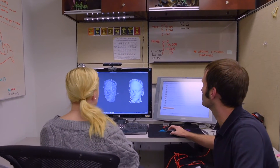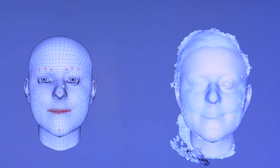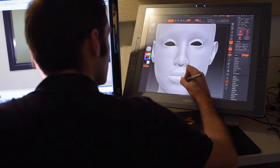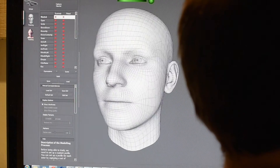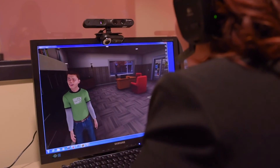First we photograph the participant from all different angles and get high resolution photos of their face. Then we sit them down in front of FaceShift Studio where we do a 3D scan of their head, and we use that 3D model and take it into ZBrush where we clean it up and do all the detail work. That way we can smile at each other, make eye contact, look bored or angry, and it creates a much more realistic interaction with real world consequences.